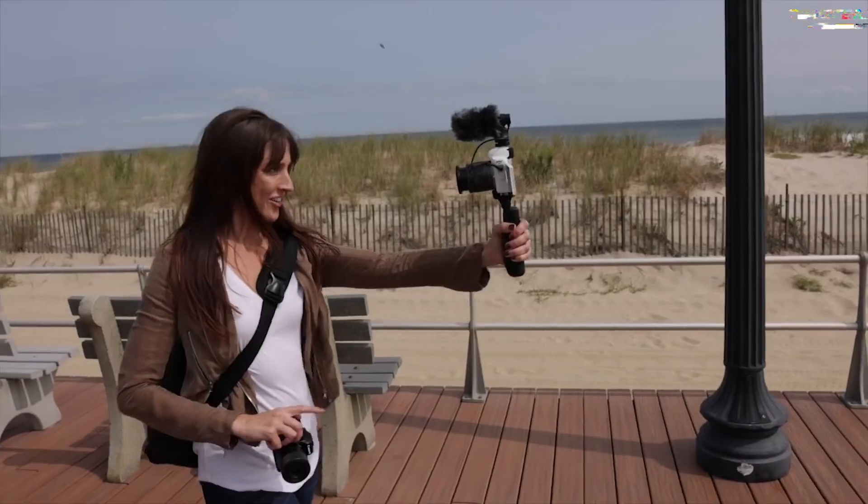The autofocus system, a stalwart ally, guarantees sharp focus, while a dedicated product showcase mode beckons product vloggers into a realm of detailed clarity. Sony's ZV-E10, a symphony of innovation and economy, invites amateur videographers and burgeoning YouTubers to embark on their visual odyssey.